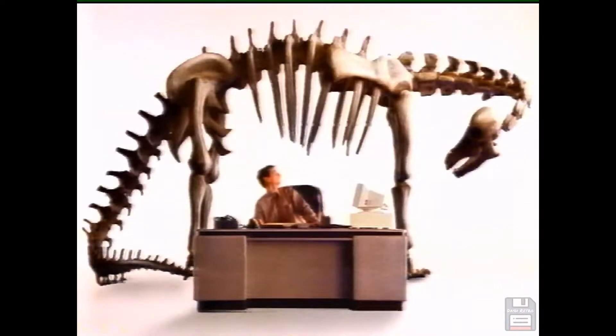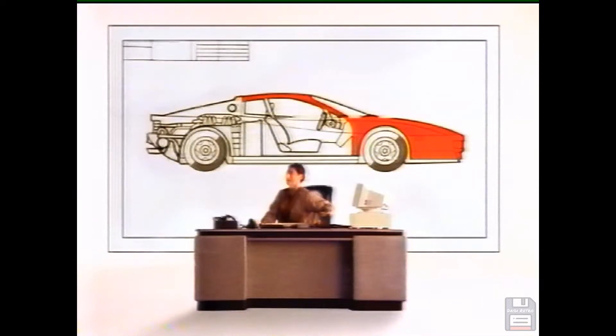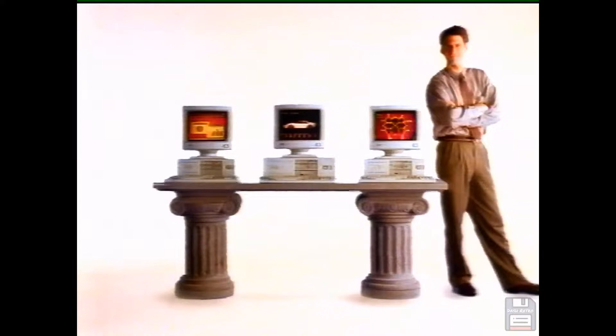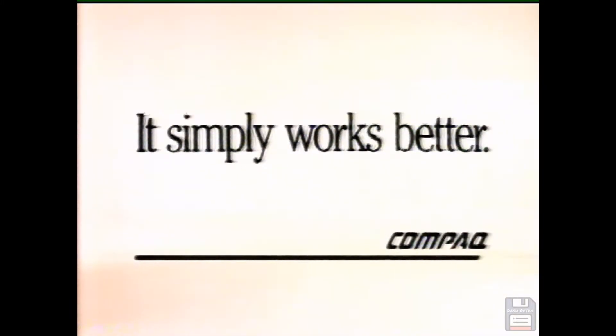Since introducing the world's first high-performance 386 PC, Compaq has never stopped giving you more power, more speed, and the best of the latest technology. To do well — that's up to you. Compaq: it simply works better.